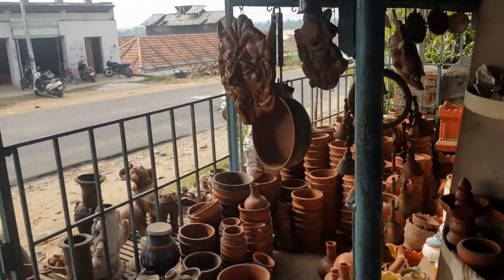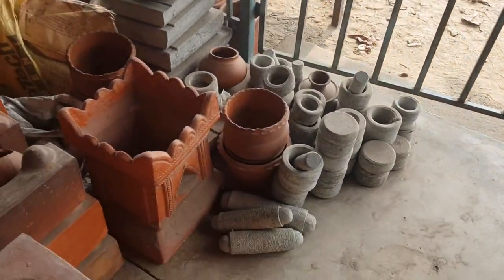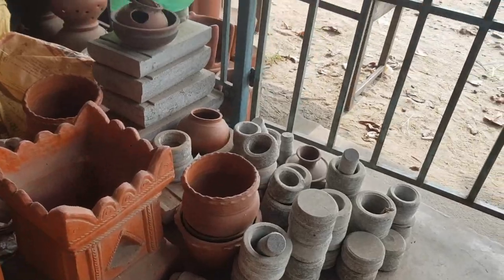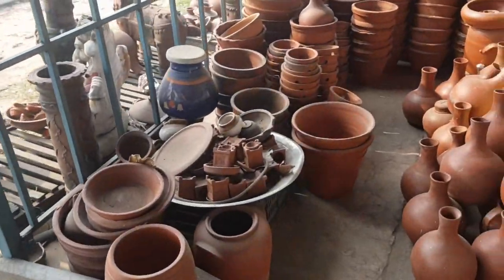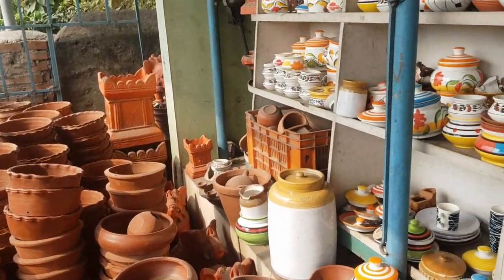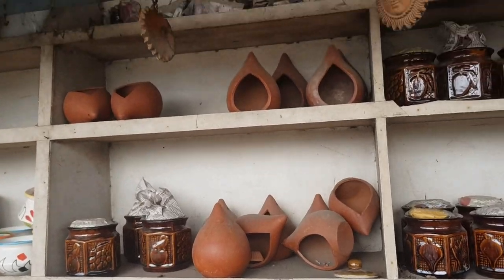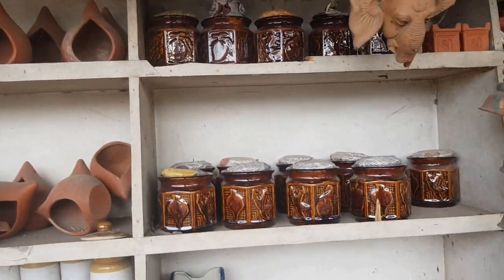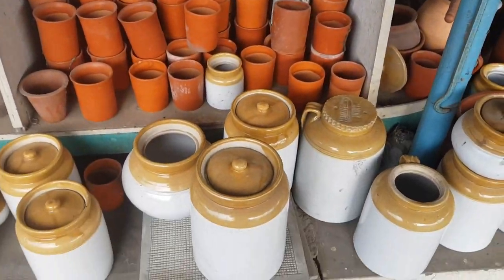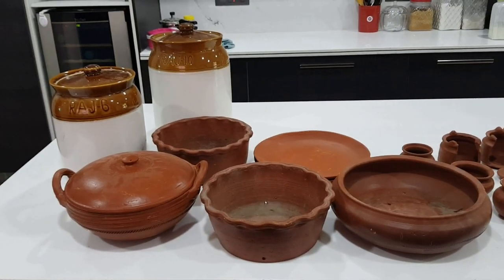There are quite a few options. Many of you asked for their contact number but I don't have it, so if you want you will have to visit the place and check the shops. They have lots of jars as well — I was looking for a traditional jar.